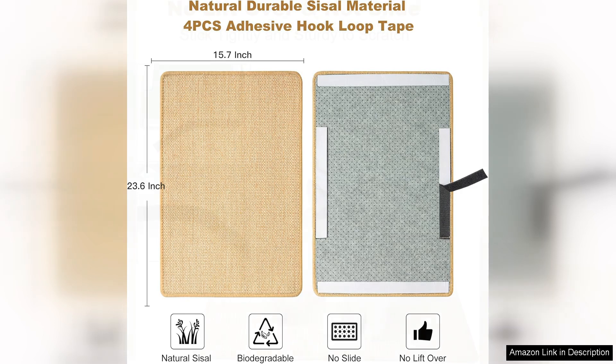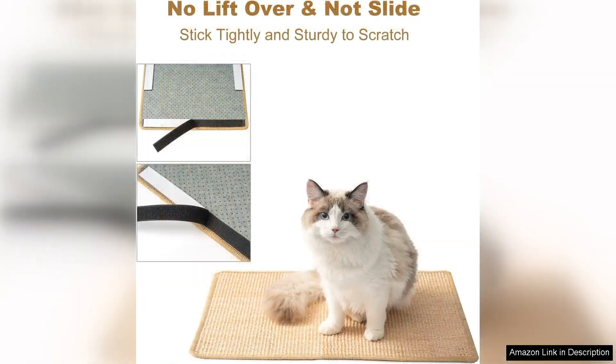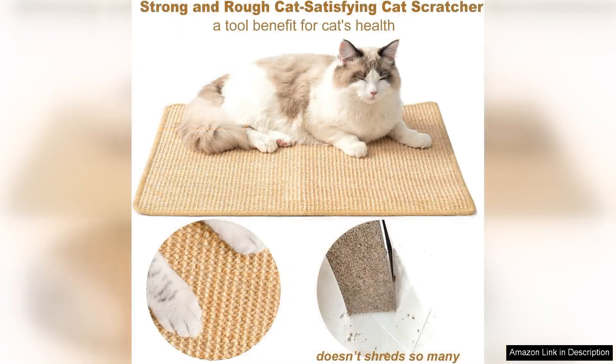The adhesive backing is a standout feature. It securely attaches to various surfaces, which means it stays in place even during the most vigorous scratching sessions. This is a game changer as it prevents the pad from sliding around, allowing my cat to focus on her play.